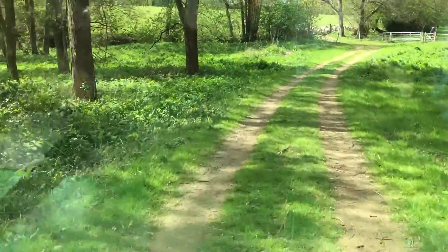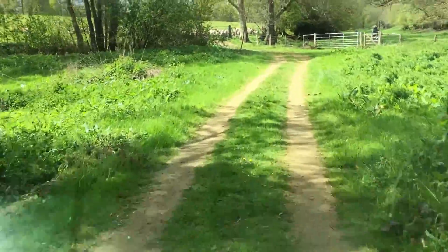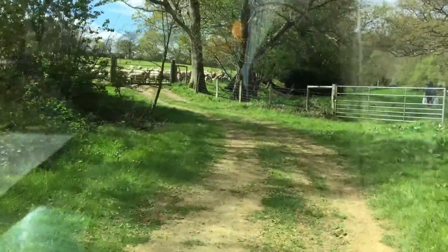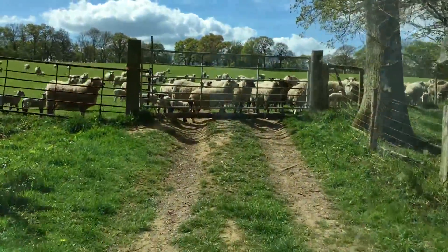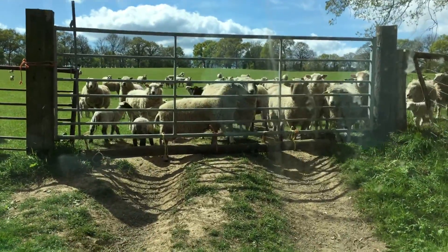We may have some fun here trying to get in the field without the sheep getting out. John to the rescue! They will mostly follow me once I get through.